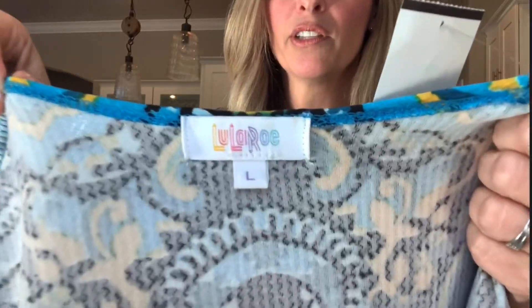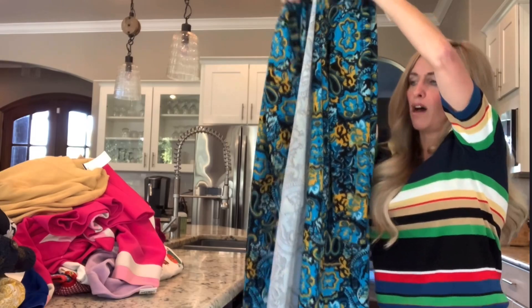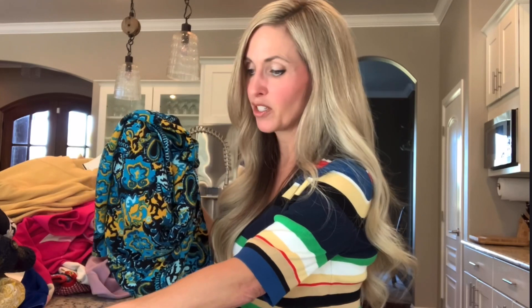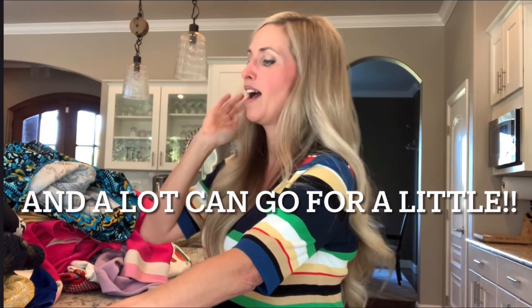I found LuLaRoe at the bins one time a couple months ago and I thought I'd just try it. Well, since then I've picked up several LuLaRoe pieces and it goes really well. This one in particular is a really long cardigan with pockets. It is called the Sarah Cardigan, and some people are asking so much money for this. There are some really good sold comps, but I only valued it between $30 and $35. I'm going to list it a little bit higher, but I would be thrilled if I get $30 to $35 on something that costs $4.69.